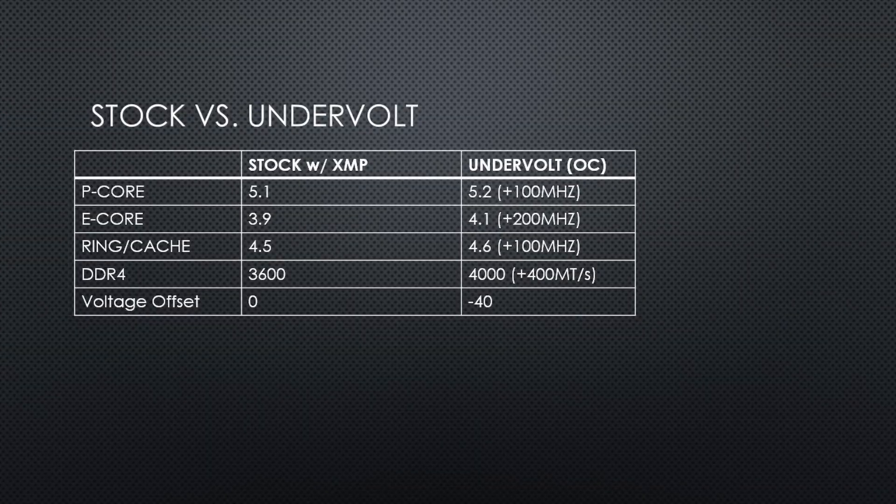My goal is to get higher than stock performance out of my CPU while using less than stock power. I will show some results comparing my CPU overclock with tuned DDR4 4000 memory versus my CPU at stock with XMP.